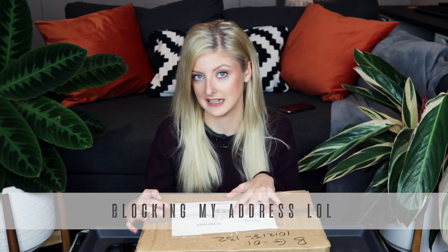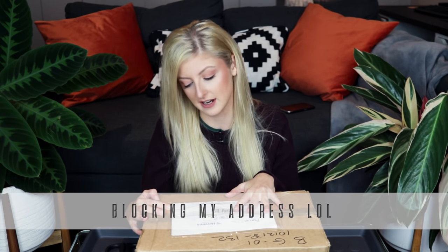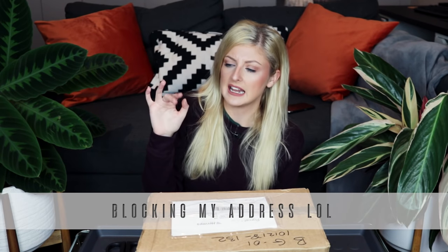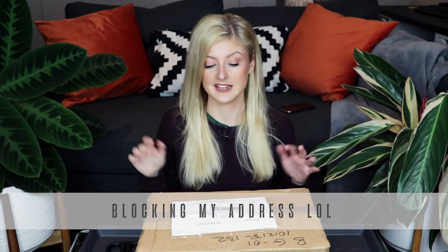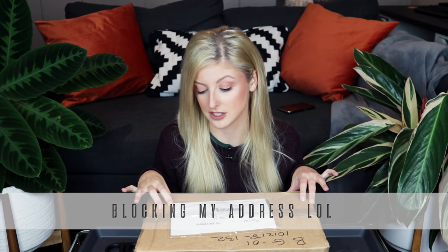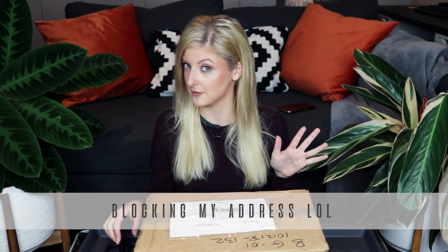Technically I may not be able to tell the difference if this is indeed not a Thai Constellation Monstera. They have a telltale sign — apart from their growth pattern, they have a kind of ripple on the back of the stems where the leaf starts — but that's only visible on more mature plants, so technically I have no way of knowing. Any experts watching, I'm sure you'll tell me in the comments.